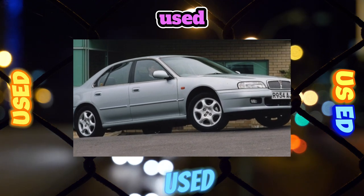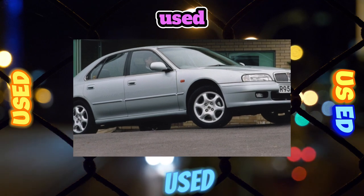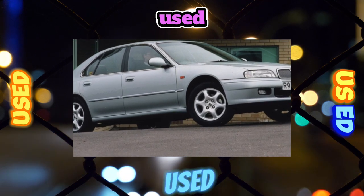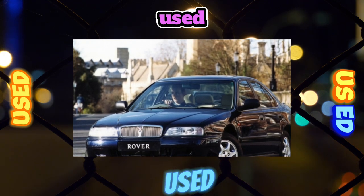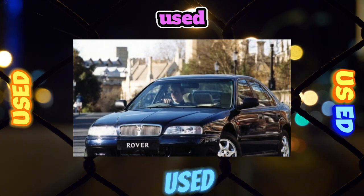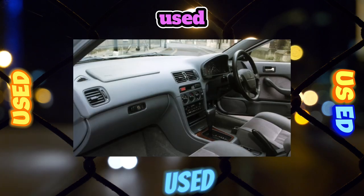The trunk of the Rover 600 is 20 liters larger than that of the sister Accord, with a volume of 450 liters. The interior is spacious and can easily accommodate five people. Effective and expensive finishing materials were used in the decoration of the car. There is enough headroom in the rear seats even for tall passengers.